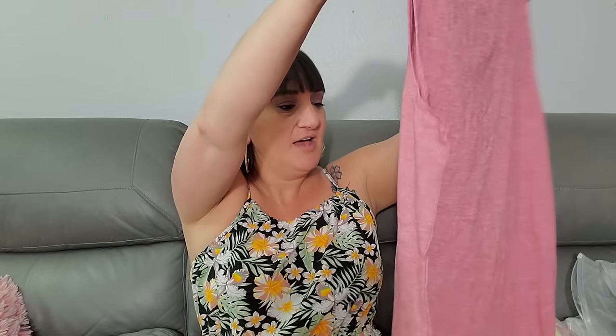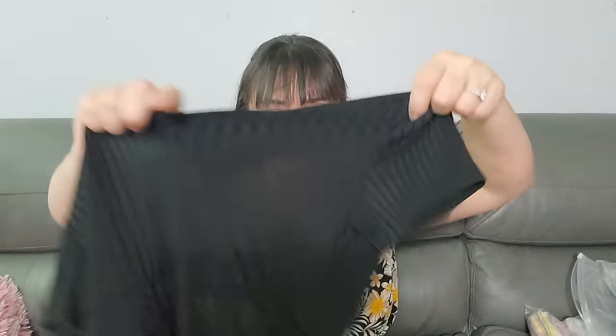That one is $6.29, size medium. And then this one says 'I'm Not a Hot Mess, I'm a Spicy Disaster' - that's what I feel like sometimes when boxes are everywhere and I'm cleaning up stuff left and right. Six dollars and thirty-one cents, size extra large.